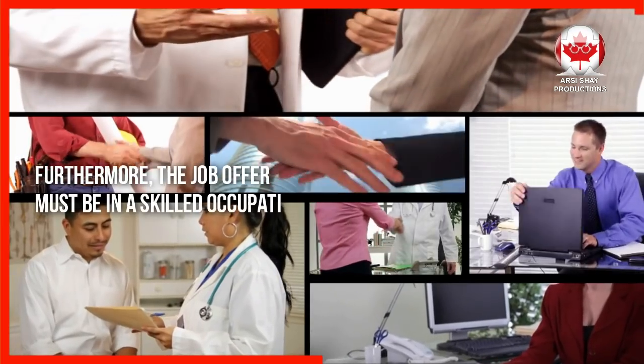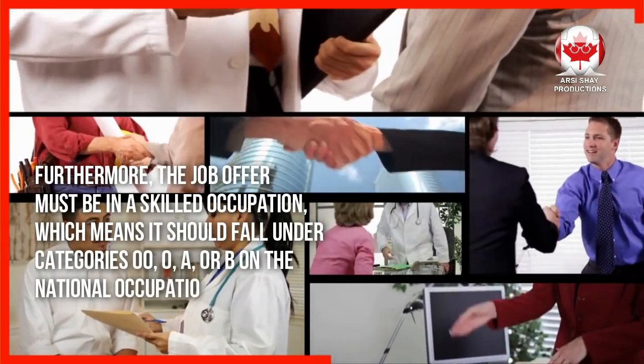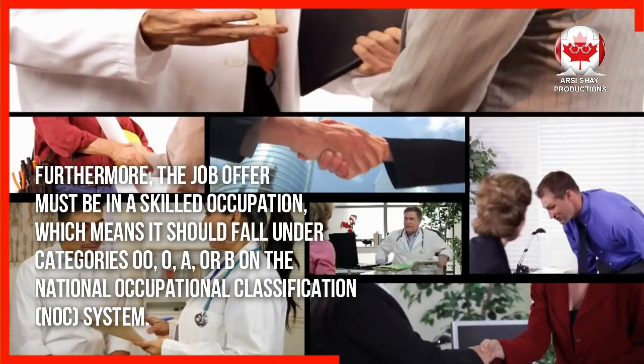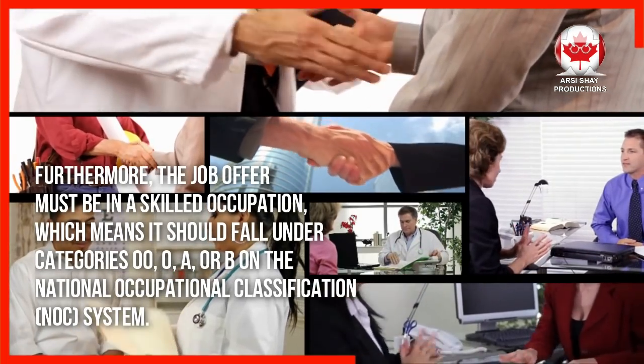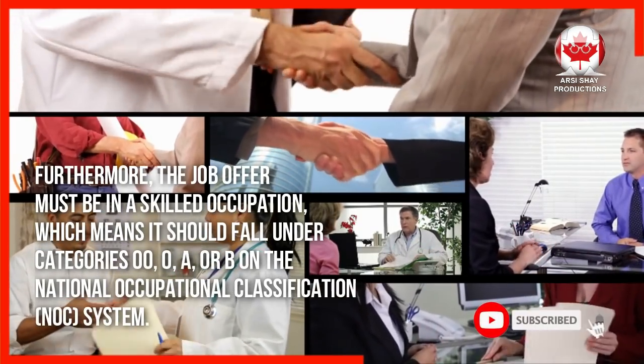Furthermore, the job offer must be in a skilled occupation, which means it should fall under categories 00, 0, A, or B on the National Occupational Classification (NOC) system.